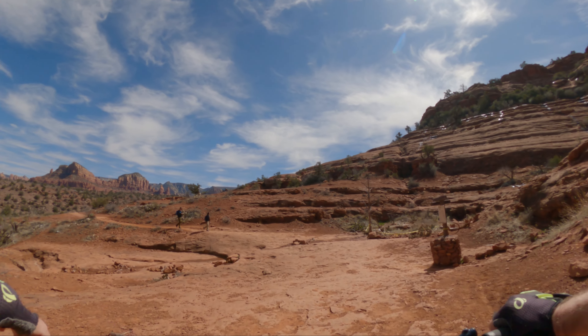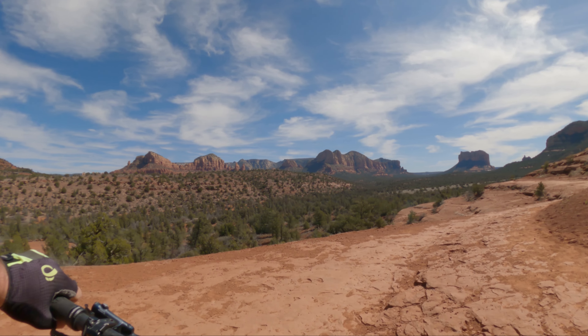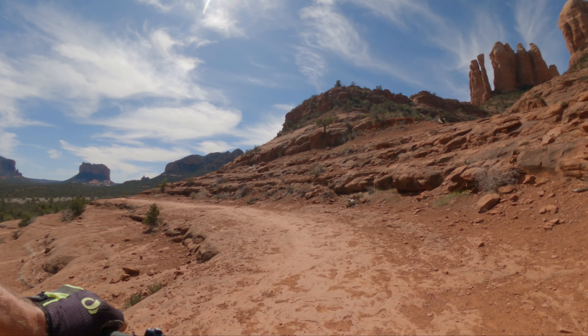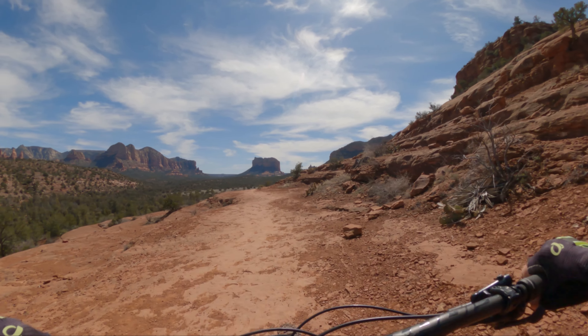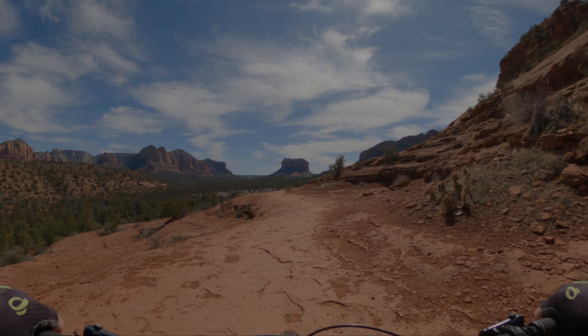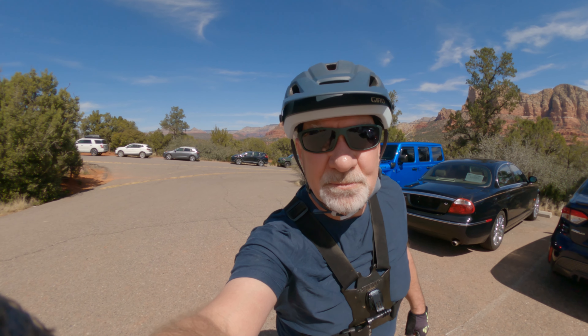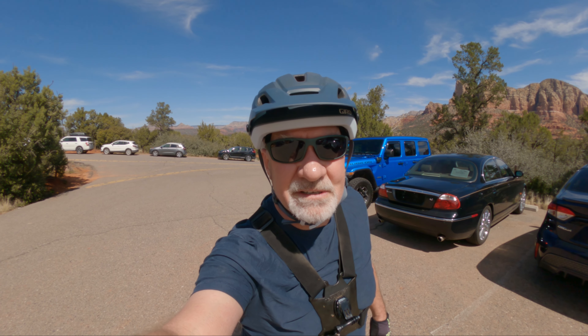It rained real hard about three days ago in here, so there's still a little bit of runoff. But the trail generally is mostly slick rock, and so it does dry up quite well.